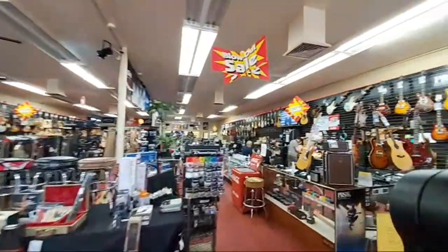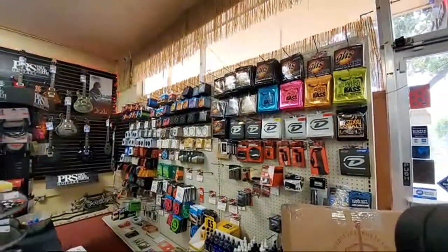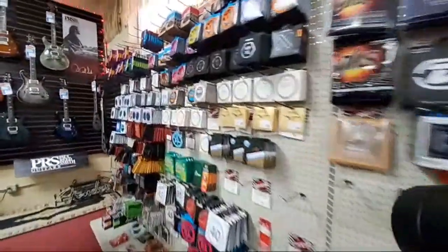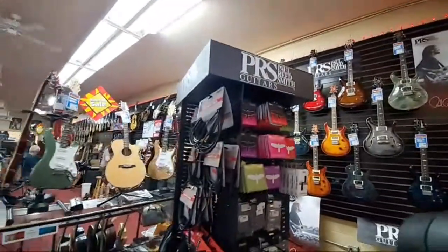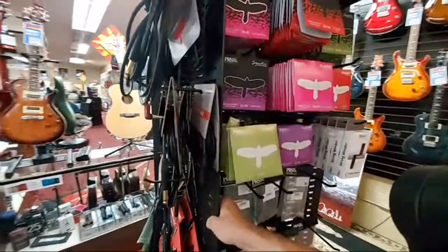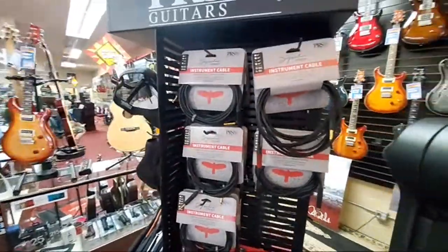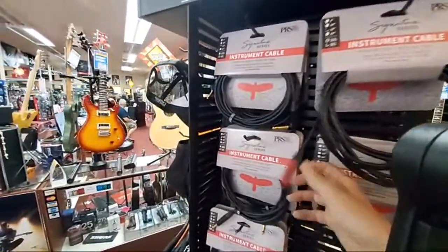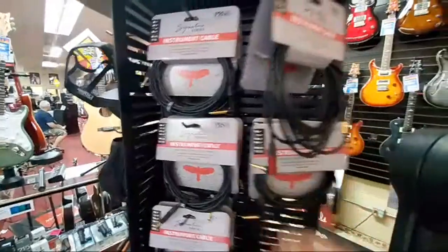Right inside the door, you'll find our strings — strings for bass, guitar, mandolin, ukulele, and nylon guitar. We've got a Paul Reed Smith accessories rack here — a little bit of everything from PRS. Some really nice cables here. These are the no-pop style cables that have a grounding shield, so when you plug them in they're silent, and when you unplug them they don't pop.